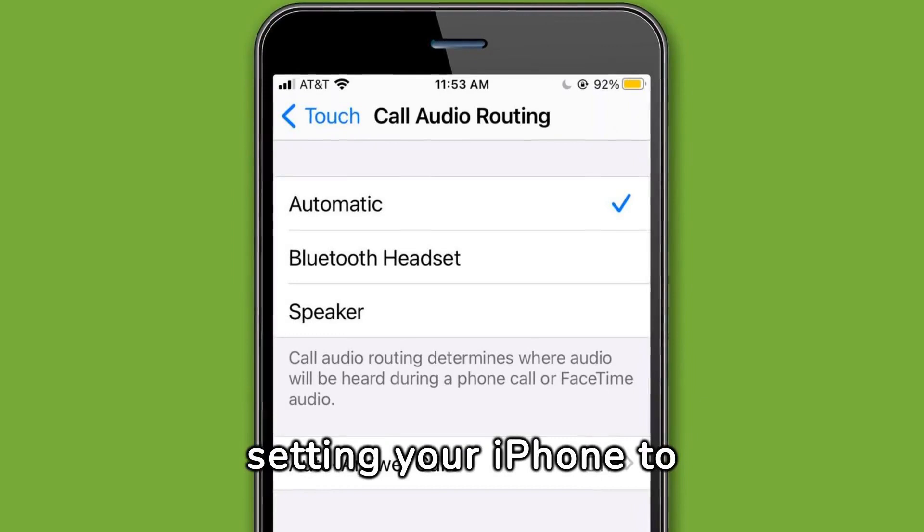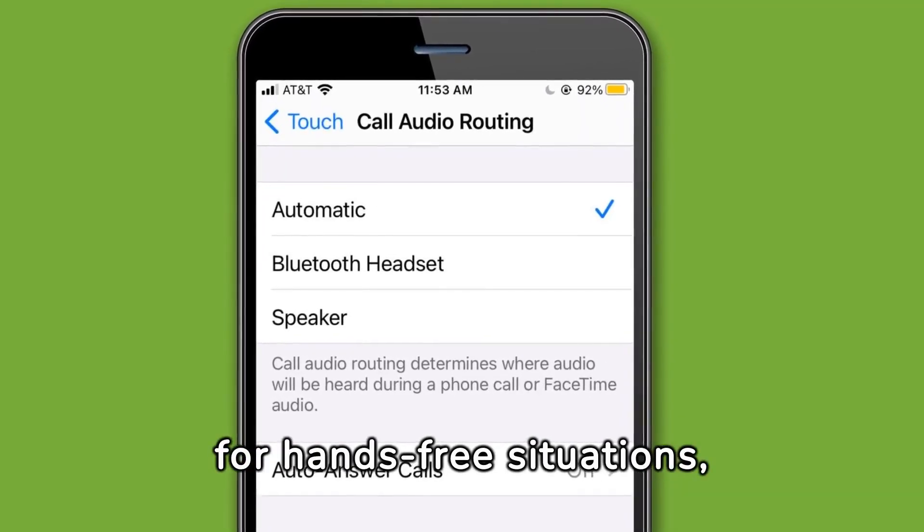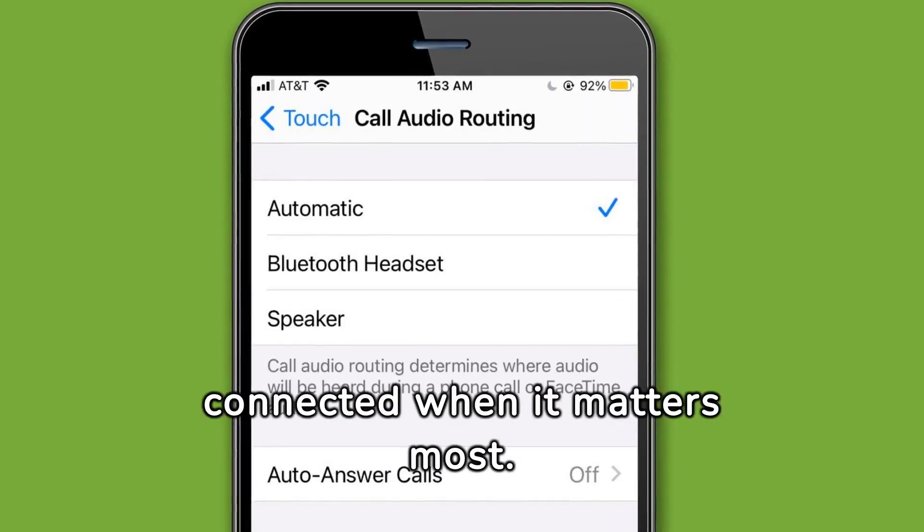Never miss a call again by setting your iPhone to auto-answer. Ideal for hands-free situations, ensuring you're always connected when it matters most.